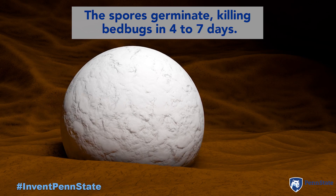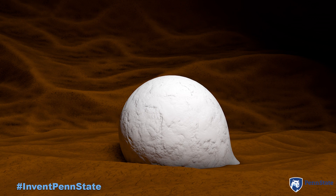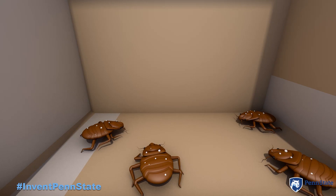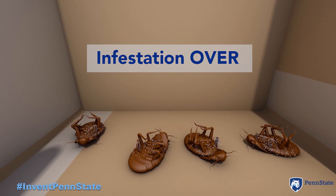Within 24 hours the spores germinate and penetrate directly into the bedbug's body, where they grow in its blood system. Any bedbug that comes into contact with the spores will die within four to seven days.